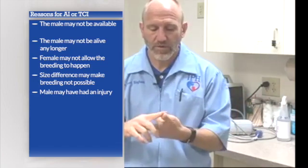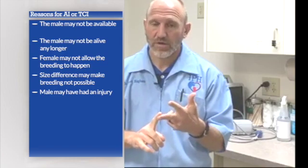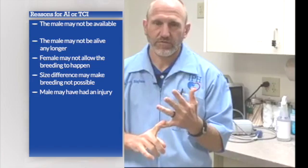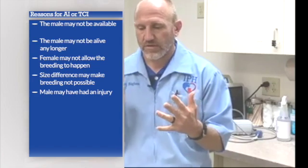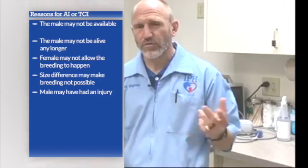So to summarize why we do AI or TCI: number one, the male isn't here; number two, the male is dead; number three, the female may not allow the breeding; number four, there's a discrepancy in size; and number five, the male may have had an injury, is old, or is in pain and can't complete the breeding.